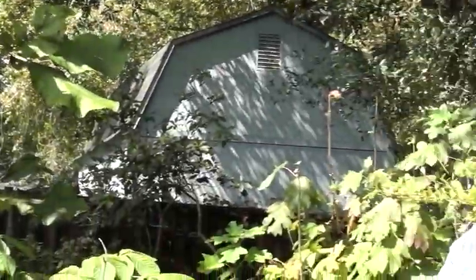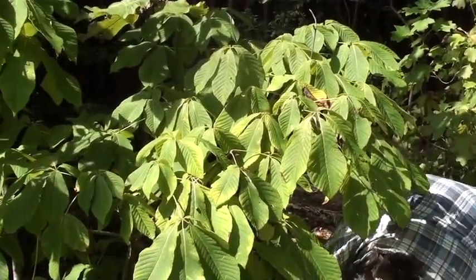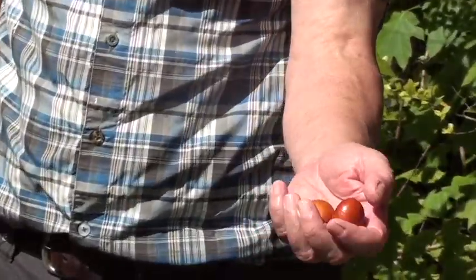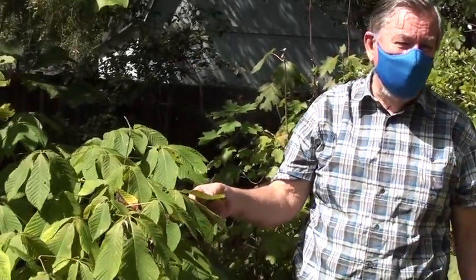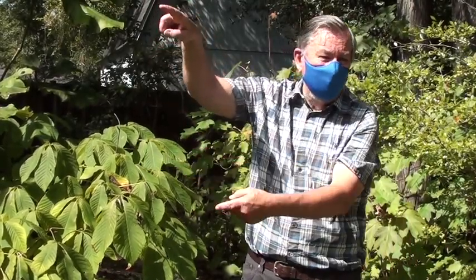This is a bottlebrush buckeye. It's not really native to our area, but over in South Alabama is where you start to find these. In June, it has nice big long spikes of white flowers — another big hummingbird and butterfly attractor.